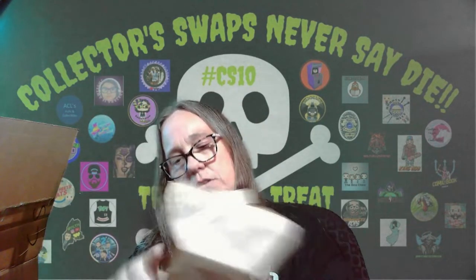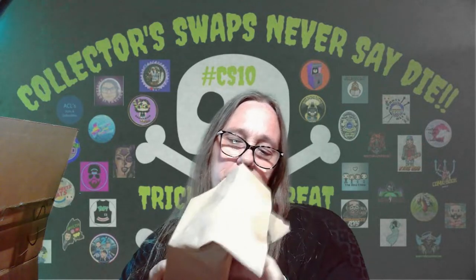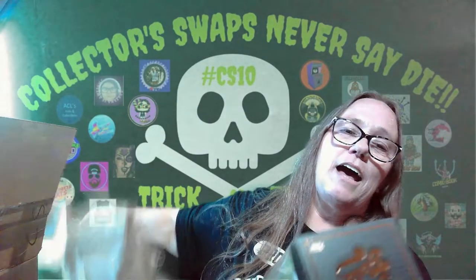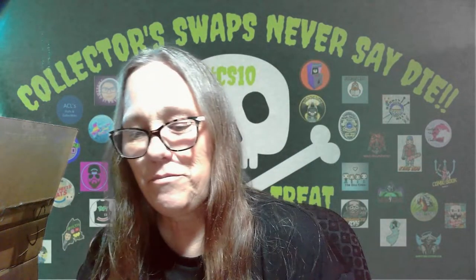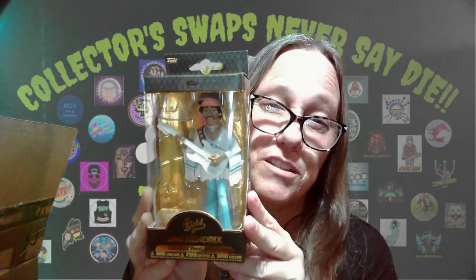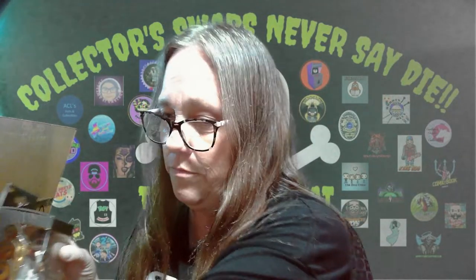This one says Trick or Treat. Open this one up. I do not have this — this is really awesome. It's Jimi Hendrix! This is really cool because I do not have this. I looked at getting it but hadn't yet. This is really awesome. This will actually go right there with my rock and roll collection.